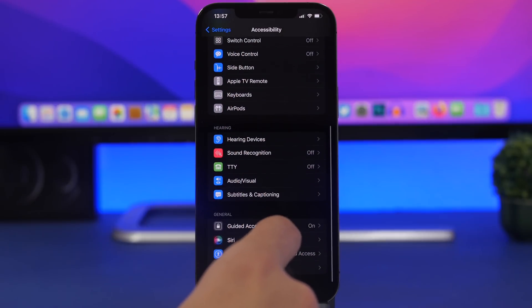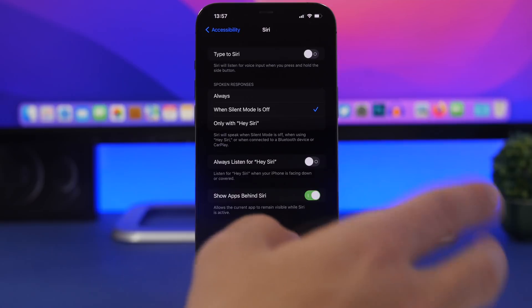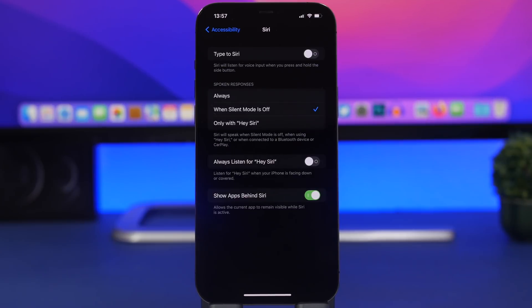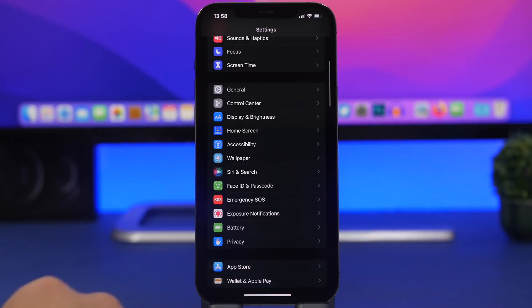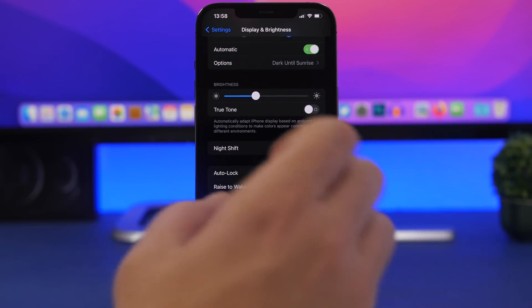Another Siri setting to change: under Accessibility, find Siri and disable 'Always Listen for Hey Siri.' Having your iPhone constantly listening for that wake word consumes a lot of battery. Most people don't even need this enabled, so check and turn it off if you don't use it.